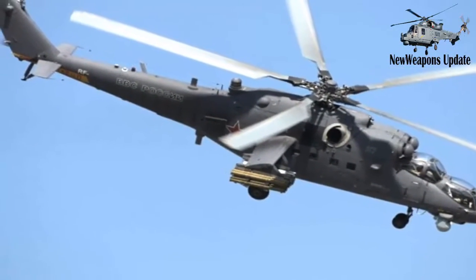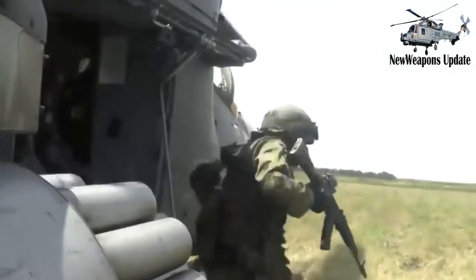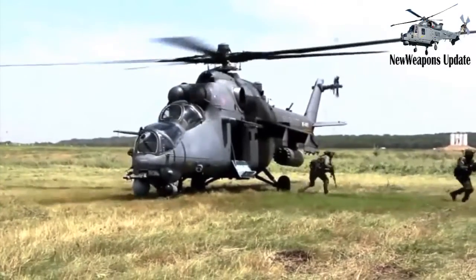In terms of dimensions, the Mi-35M has an overall length of 21.6 meters, a wingspan of 6.5 meters, and a height of 6.5 meters.